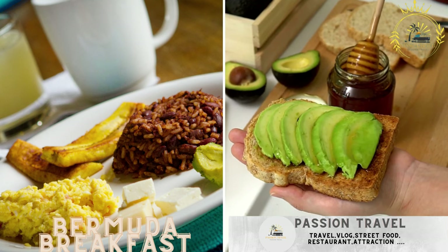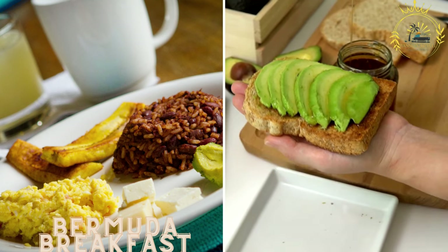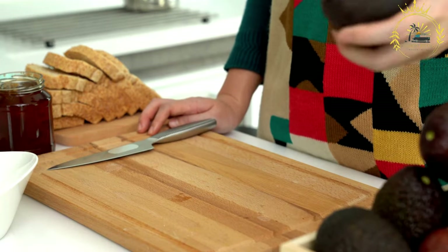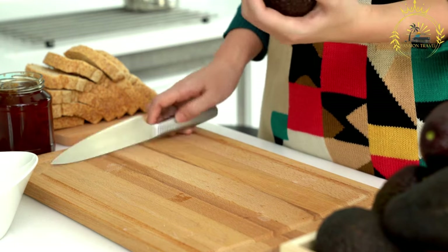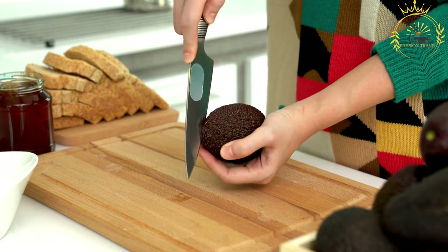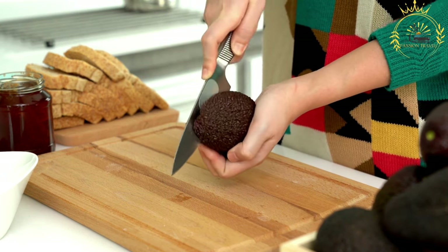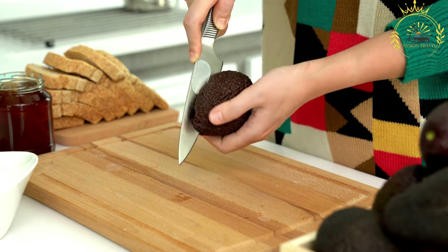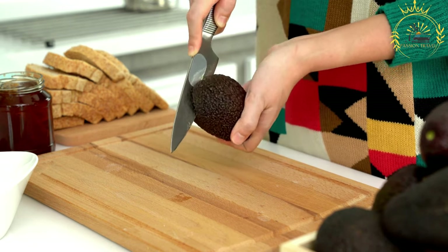Bermuda breakfast: try a traditional Bermudian breakfast with codfish and potatoes, served with avocado and banana. Often referred to as a traditional Bermudian breakfast, it is a hearty and flavorful morning meal that combines various ingredients to create a satisfying start to the day, typically including a combination of codfish and potatoes served with avocado and banana.